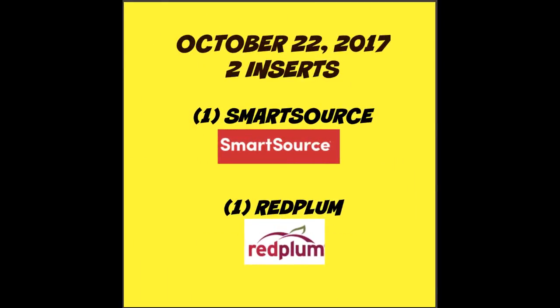On Sunday October the 22nd we are scheduled to get two coupon inserts — one will be a Smart Source and the other will be a Red Plum.